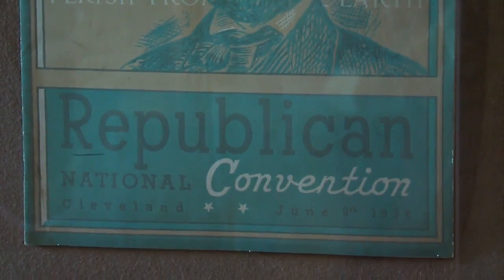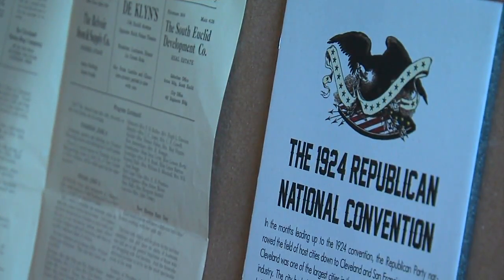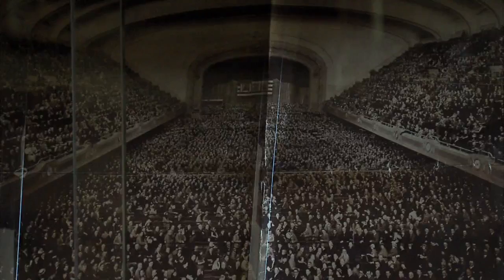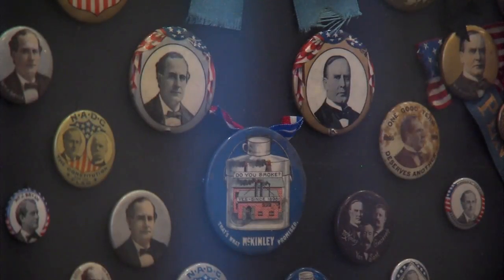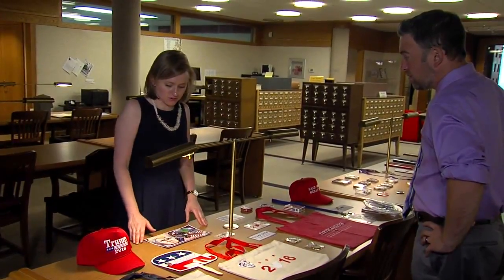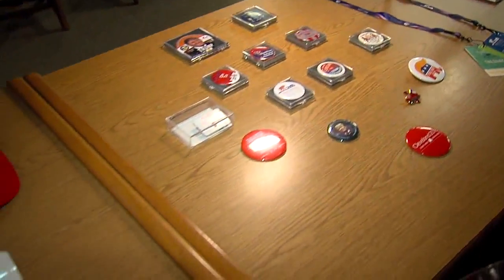It's a big year for Cleveland — 2016 in Cleveland, much like 1936 and 1924, the two other times Republicans held their convention in the CLE. Plenty of fanfare and political paraphernalia. Margaret Roulette was in charge of gathering RNC gear for the Cleveland History Center. It was a really interesting collecting mission.